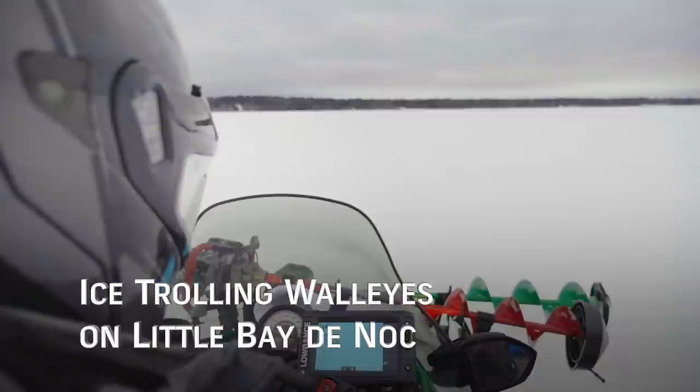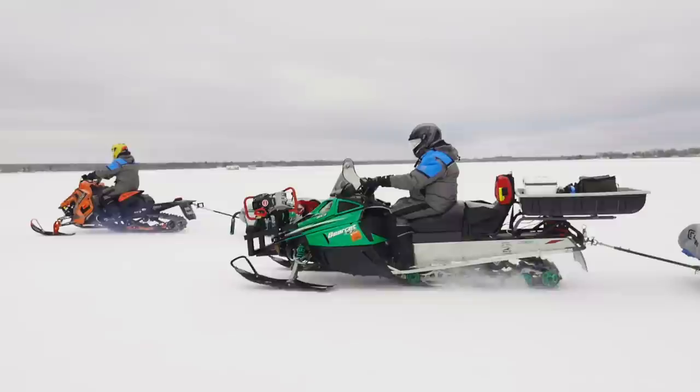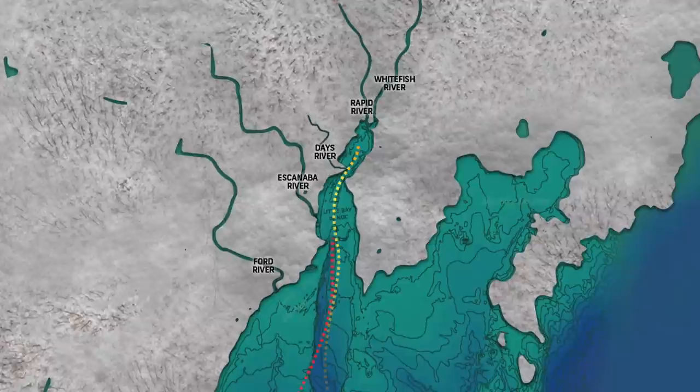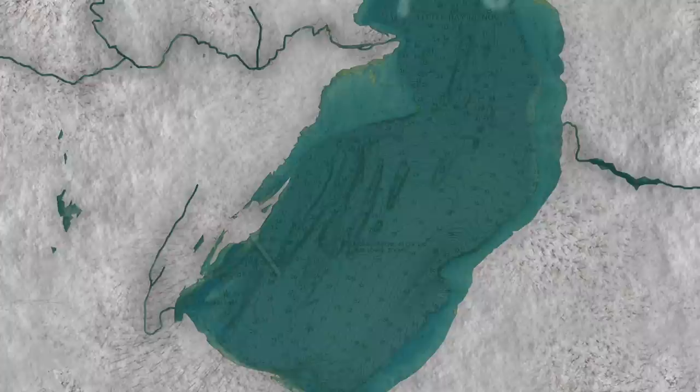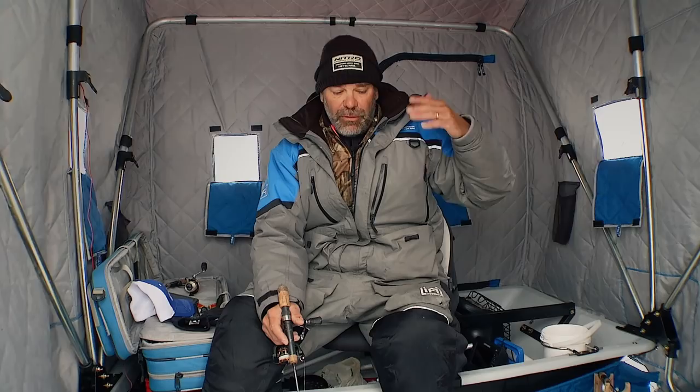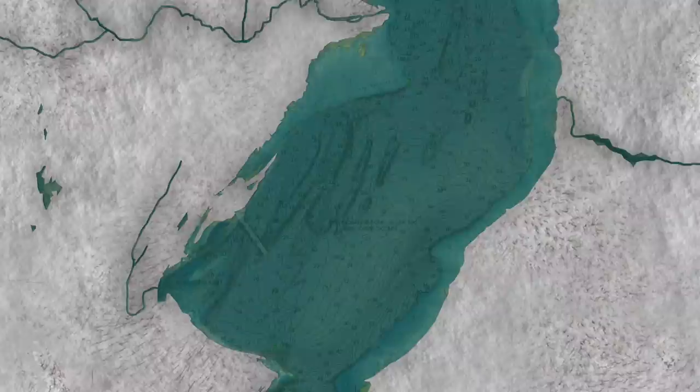We're fishing March in Little Bay de Nock, and obviously the reason we're up here is that a lot of the fish from Lake Michigan and Green Bay come up into Little Bay de Nock to spawn. There are a lot of incoming streams, all the way from the Whitefish to the Days River, the Escanaba River, and several others. So the fish are coming up and staging, getting ready for the spring spawn. We're fishing three unique patterns: the first is real sharp structure, which can drop anywhere from 10 feet down to 30 feet, or 30 feet all the way down to 60 feet.